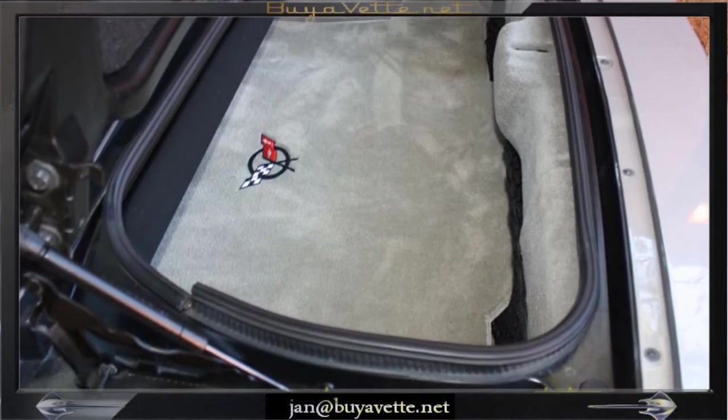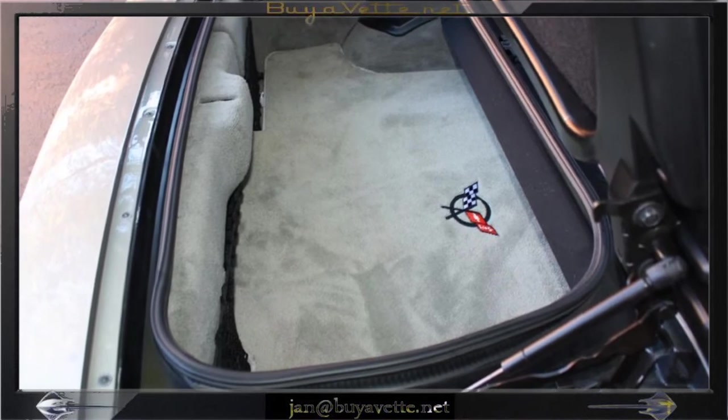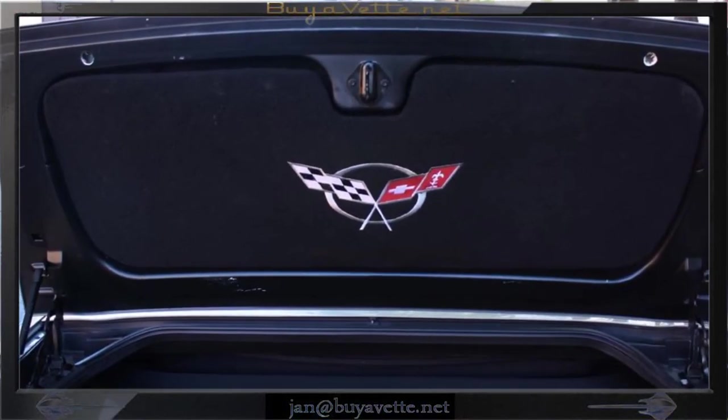From the rear hatch, you can see a good, nice seal, good carpets, embroidered Corvette logo in the trunk lid as well.